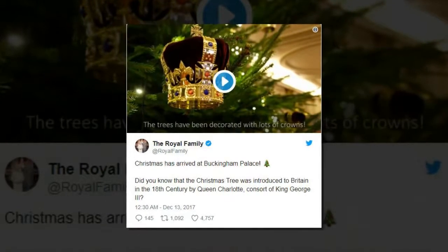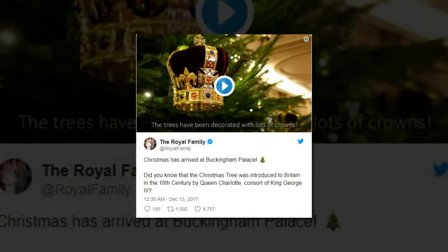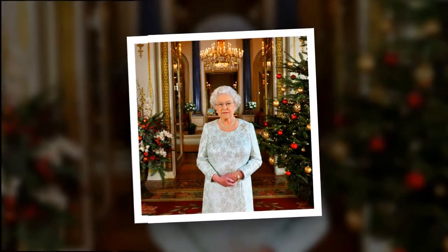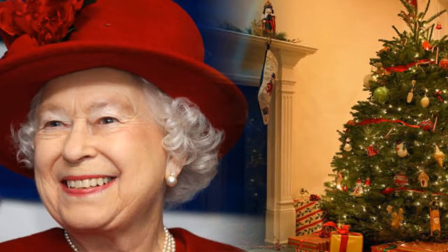Thanks to a video shared by the palace on Twitter, we got a sneak peek at how the palace looks in all its festive glory. The tweet read: 'Christmas has arrived at Buckingham Palace.' It also noted that the Christmas tree was introduced to Britain in the 18th century by Queen Charlotte, consort of King George III.